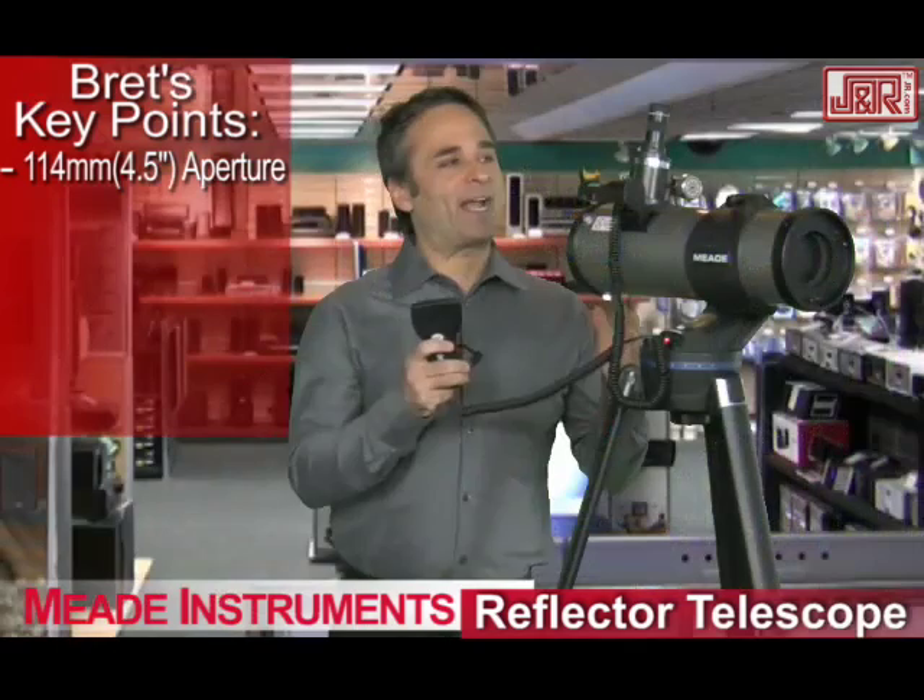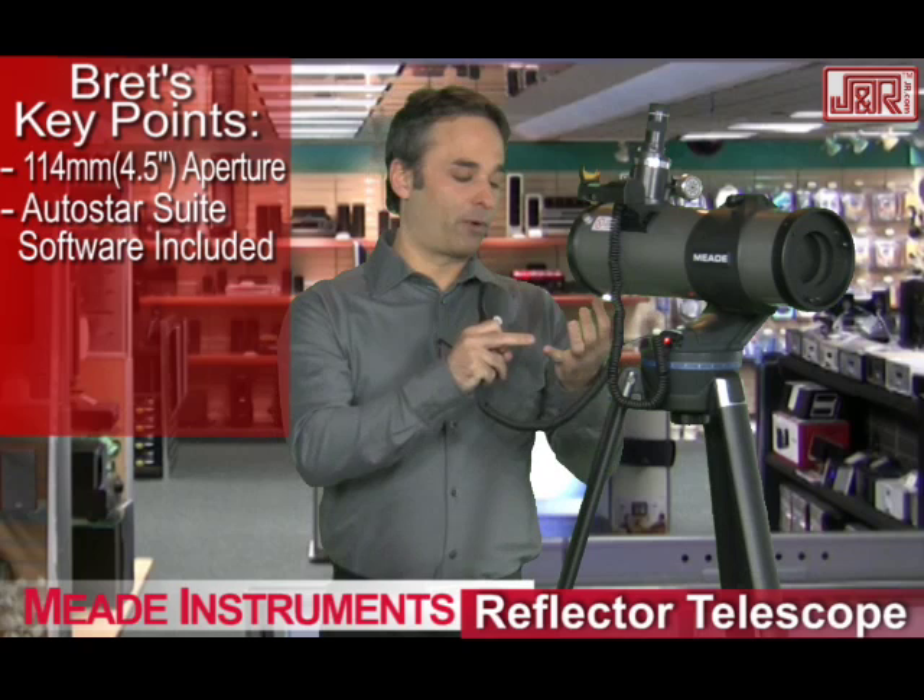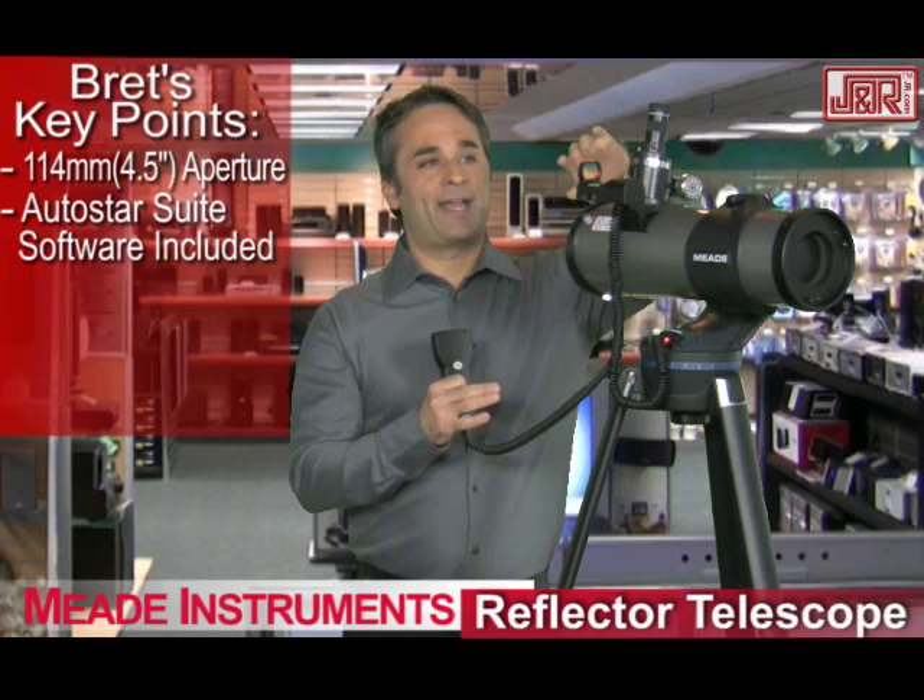It's got a large 114 millimeter aperture and a remote — look at this — that's kind of like rack and pinion steering in a car, that will help it pivot up and down as it works with its AutoStar electronic control system. And what that is, it basically helps you map out the stars, whether you're looking for a particular star or a particular planet. This will help you do that, and you're doing it with something called a red dot finder.